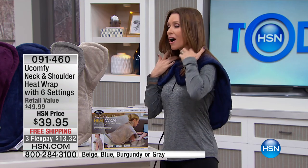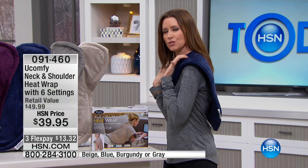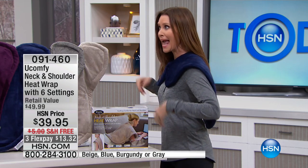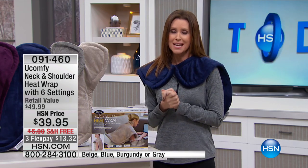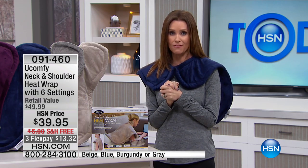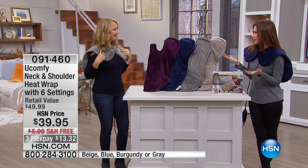Right where you need it, on those pressure points on your shoulders, all the way down your back, and you can wear this around. It's so adjustable, we have beautiful colors, it's $10 off right when it is so cold — $10 off that retail value. It is truly comfy.